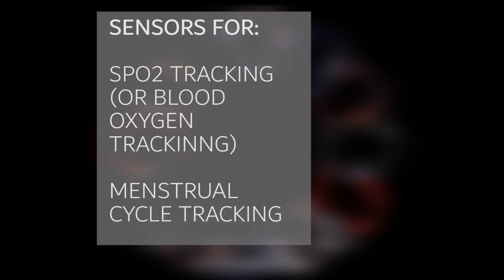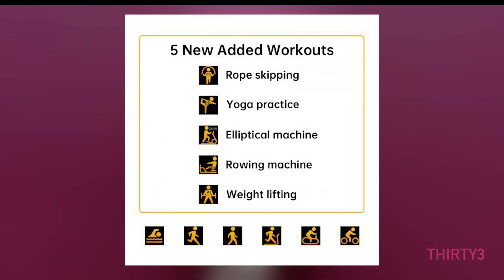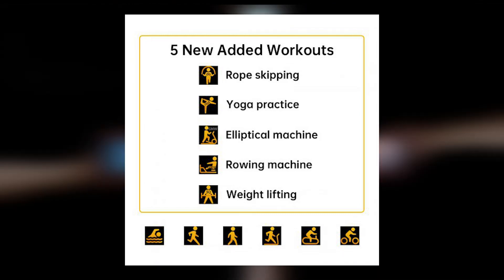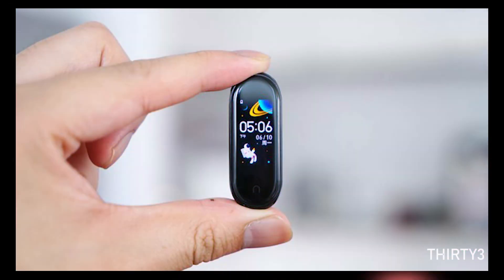In addition to all these, there are new extra fitness activities you can track, such as yoga, elliptical, rowing machine, jumping rope, and indoor cycling. These are also confirmed by Xiaomi.